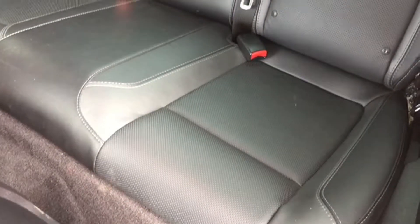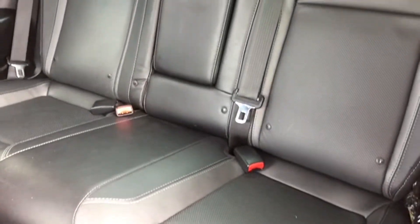You can let the sun shine in thanks to the easy-to-use powered sunroof — don't miss any of that nice weather when you're out cruising this great country. Your back bench has room for three passengers. It's covered in that same perforated leather upholstery and it's split-folding so you can fold down the bench when you need additional storage space.